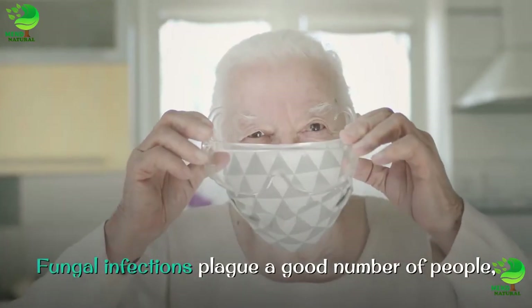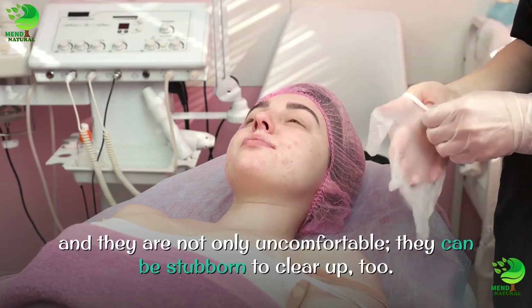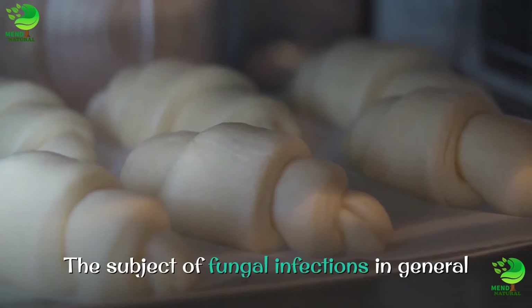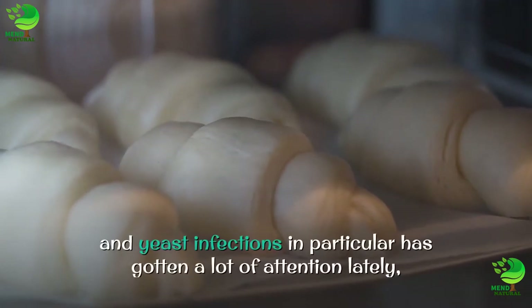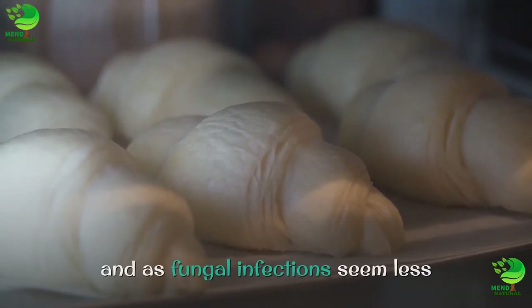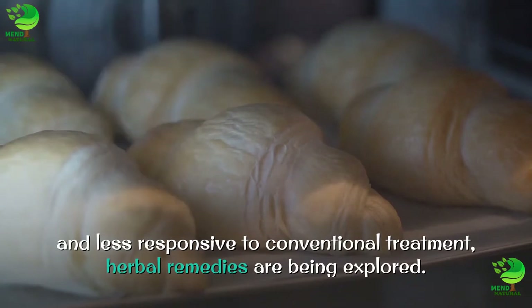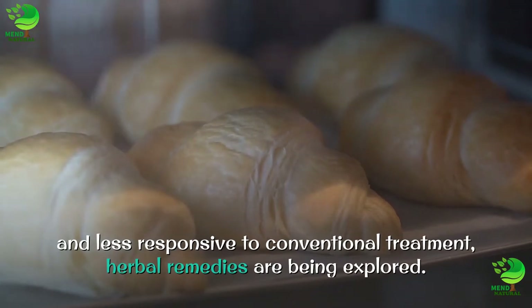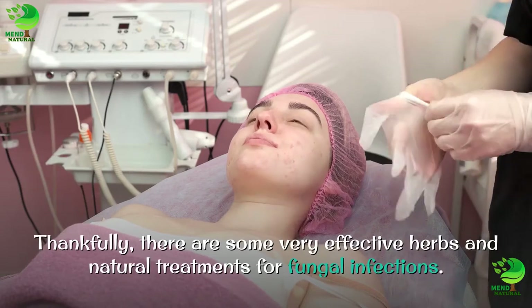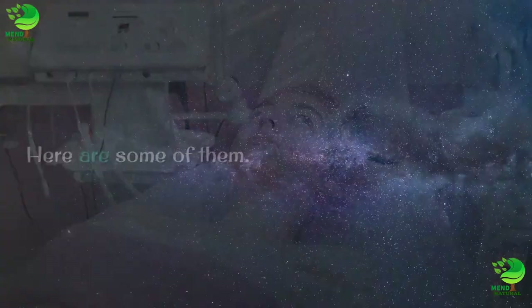Fungal infections plague a good number of people, and they are not only uncomfortable, they can be stubborn to clear up too. The subject of fungal infections in general and yeast infections in particular has gotten a lot of attention lately, and as fungal infections seem less and less responsive to conventional treatment, herbal remedies are being explored. Thankfully, there are some very effective herbs and natural treatments for fungal infections. Here are some of them.